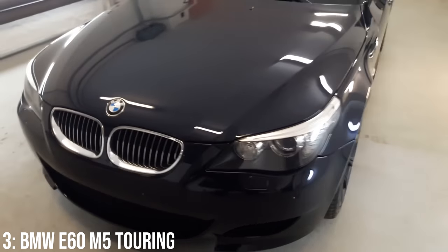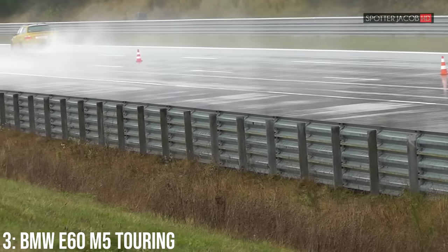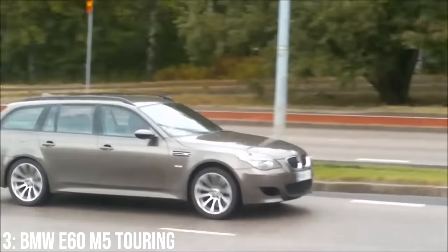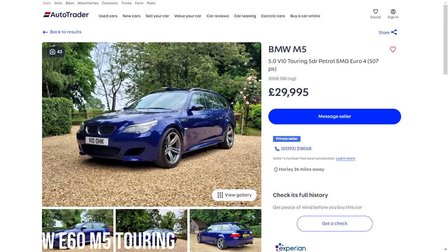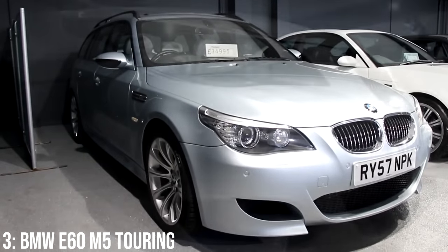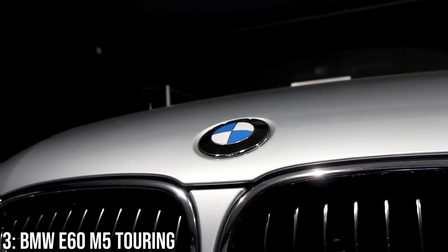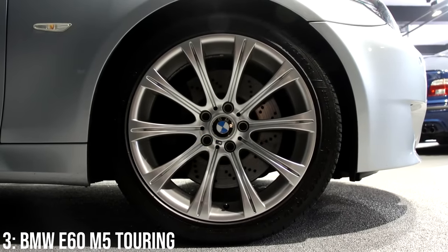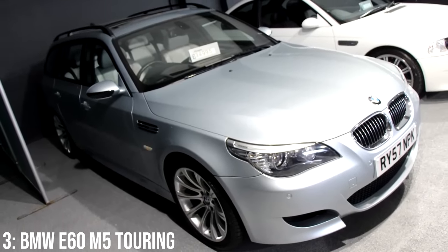The M5 arrived two years after the 5 Series began production, and the touring was only sold in Europe — interesting, given the US was the M5's largest market by far. The US did get the manual transmission option, which Europe didn't. Altogether, just 1,025 tourings were built versus 20,589 saloons, which is what makes this estate so sought after today. Where the saloon is a future classic, the touring might already be there. It's one of the best-sounding BMWs ever. Starting at around £30,000, they're pretty hard to find — just three on Autotrader at time of recording. Known issues include rod bearings, the high-pressure Vanos oil pump and oil line, fuel filter and pump injectors, and the SMG gearbox.